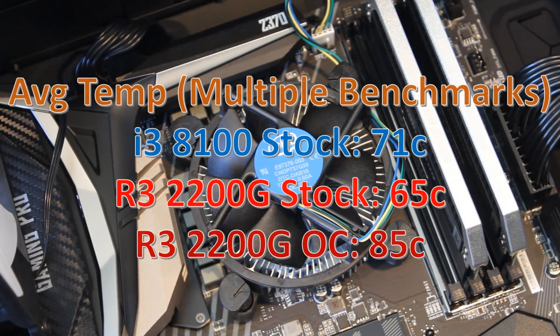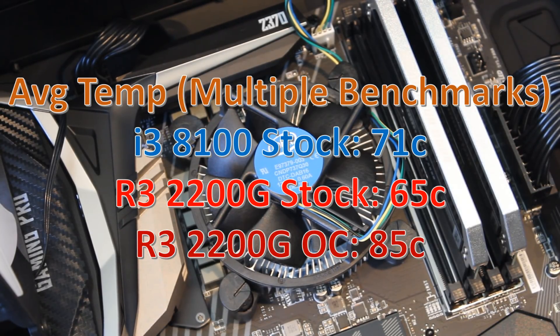With that overclock the temperatures did rise quite a bit. Taking the highest temperatures from across the tests, the 8100 actually runs hotter than the 2200G at stock speeds, mainly because Intel's stock cooler is just crap compared to the one bundled with the 2200G. But once you overclock the 2200G it gets a lot hotter — and that was only touching the GPU clock. If I tried touching the CPU cores themselves the temps went through the roof, well over 90 degrees. So on the stock cooler you're basically only going to be able to bump up the GPU clock.